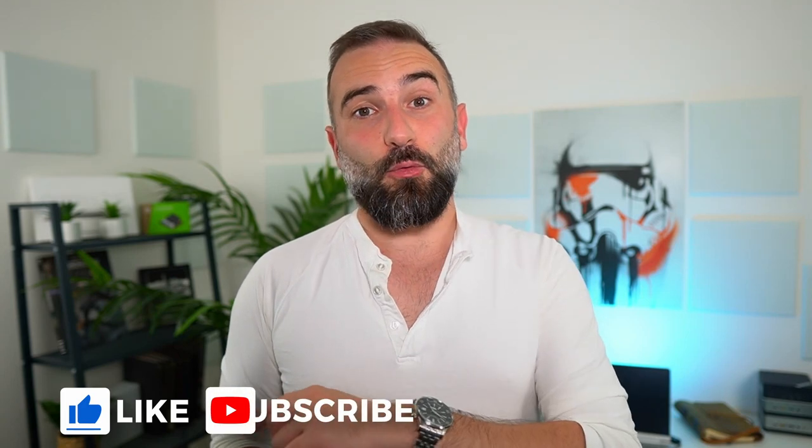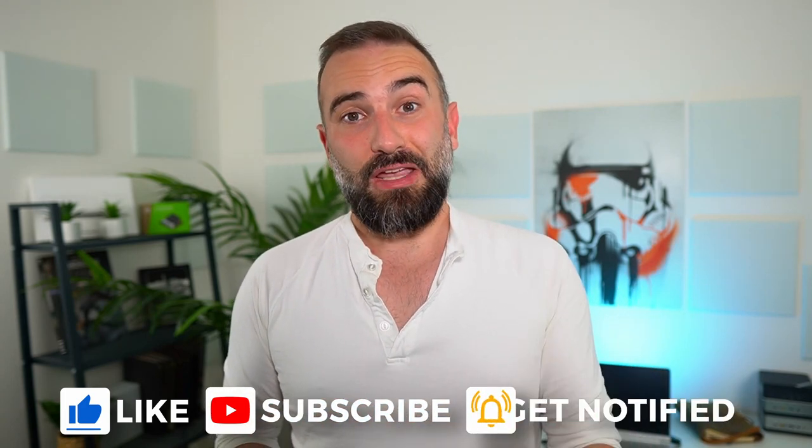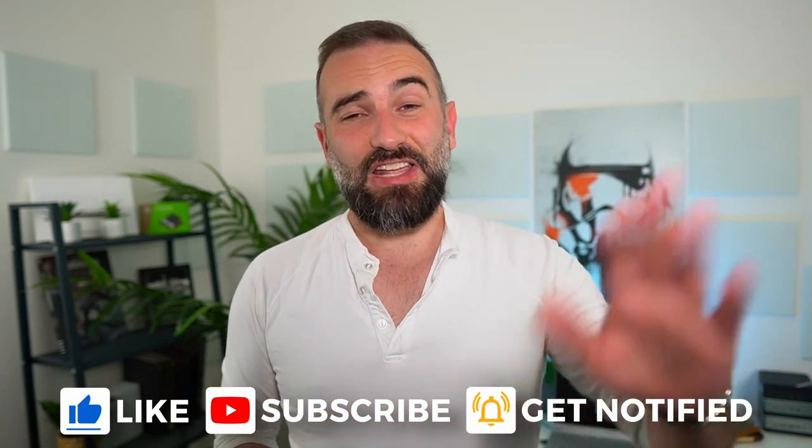Hey everyone, this is Nick, and I'm pretty sure I'm doing the right thing by recording this video instead of doing my paperwork, like taxes or invoicing sponsors. What matters is the Linux and open source news.